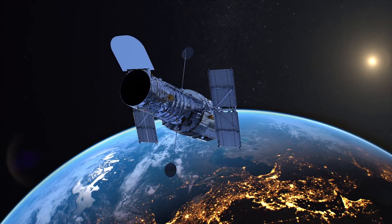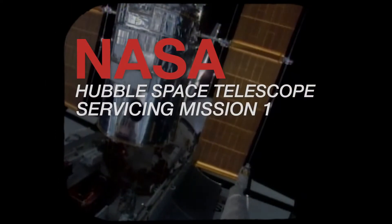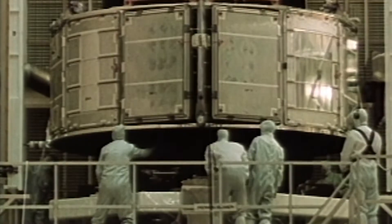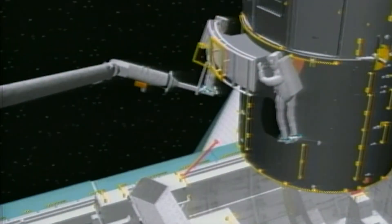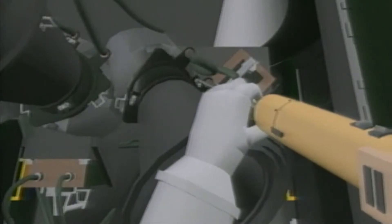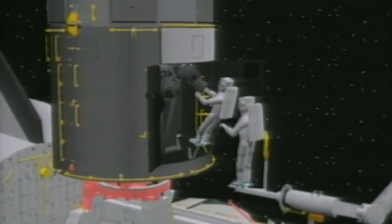But Hubble's journey didn't start out that way. As Hubble was being planned and built, engineers designed the telescope to be worked on by astronauts in space. It was equipped with handrails and its instruments were made to be easily removed and replaced. NASA and astronomers wanted to upgrade Hubble throughout its life, installing the latest technologies and repairing parts that broke or became damaged while in space.